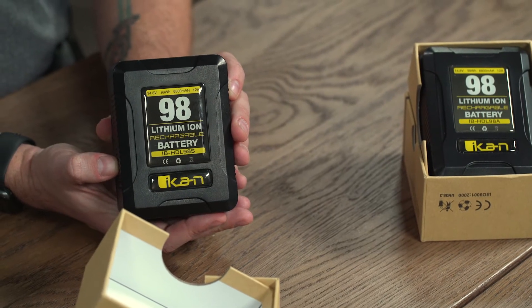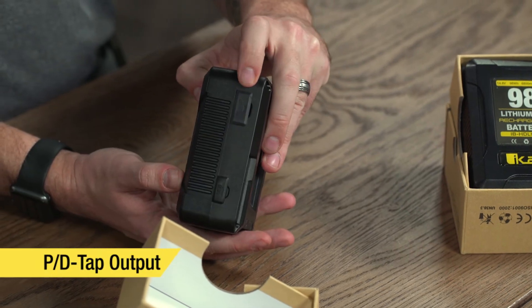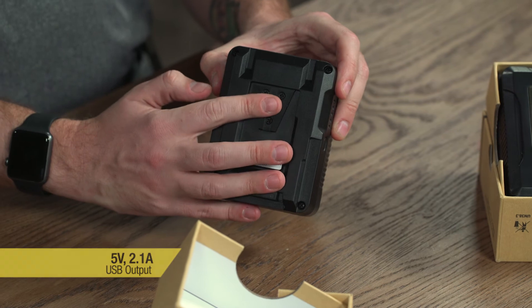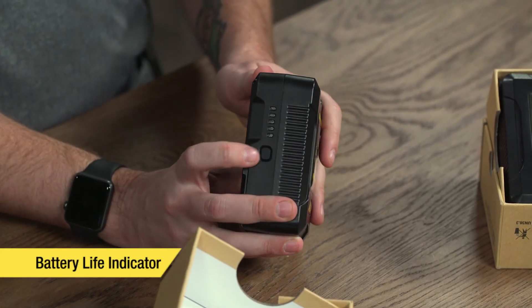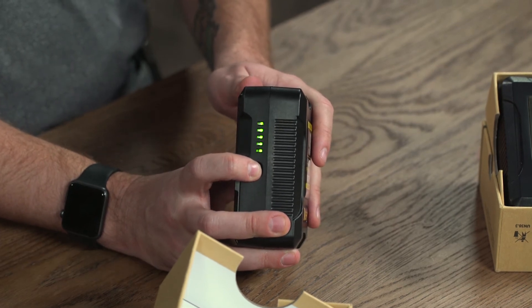Some other key features of the IB HDL98 batteries are the P-tap output, the USB output, connection type, and the battery indicator light. You can just press this button right here and it'll give you a little idea of how much power you've got left.